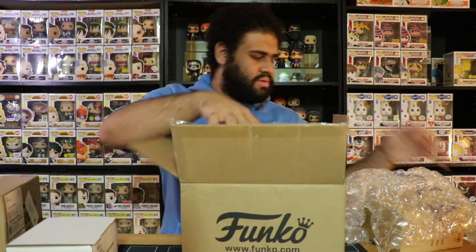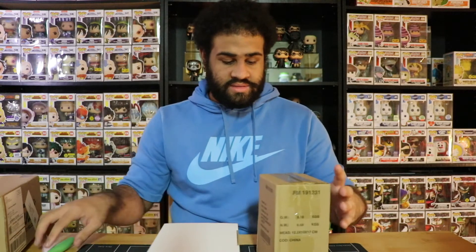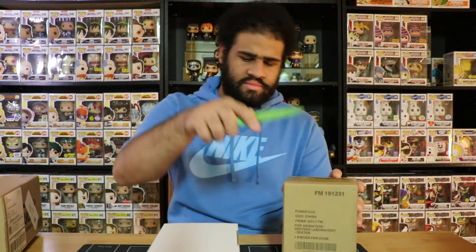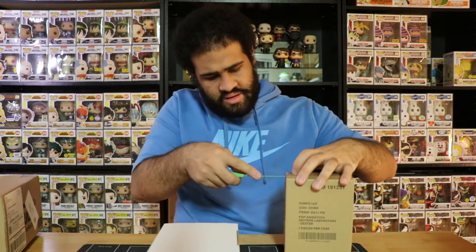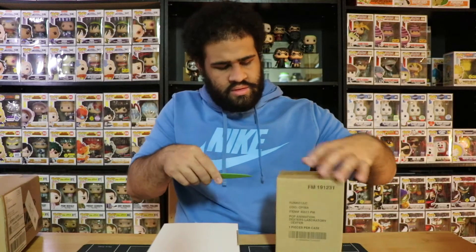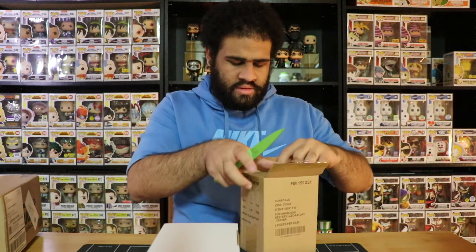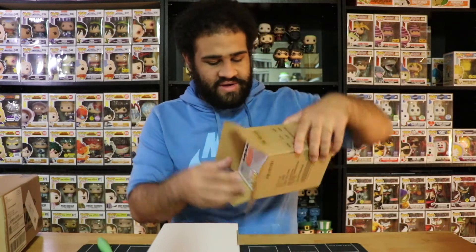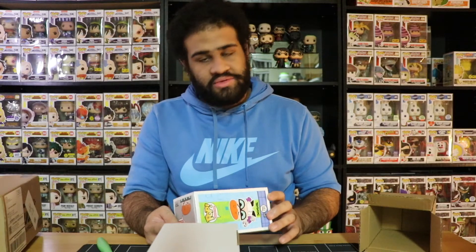Let me show you guys what they are — you probably already know. Let's start with this one here. Okay, regular sorter box, gotta be careful with this.